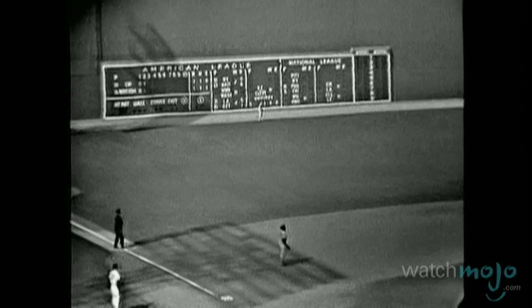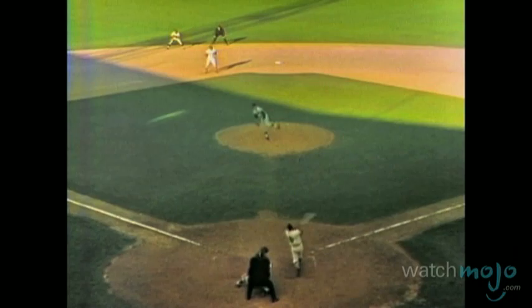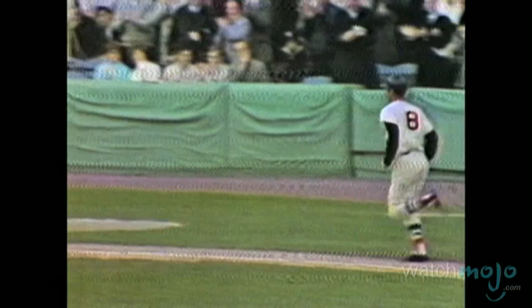Over the years, Fenway witnessed many more impressive accomplishments. For example, in 1967, Carl Yastrzemski earned the triple crown of Major League Baseball when he hit 44 home runs, 121 runs batted in, and had a .326 batting average.